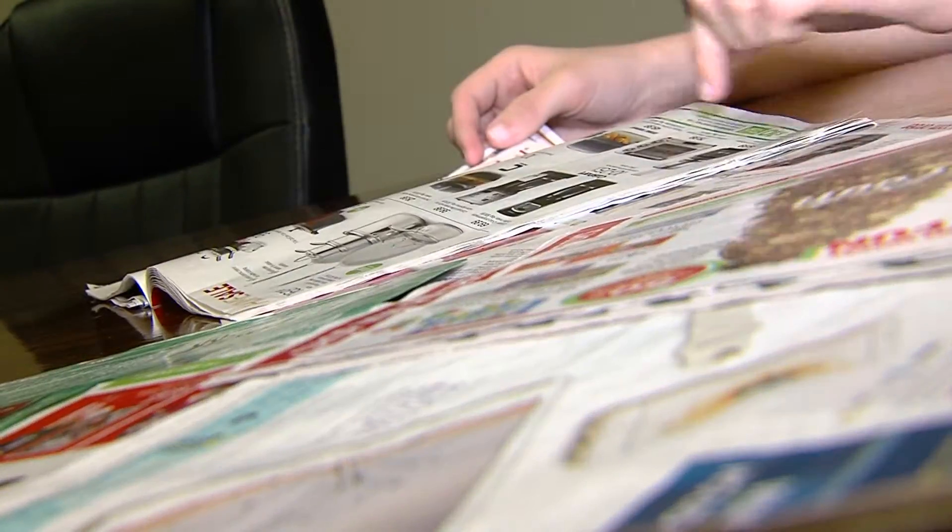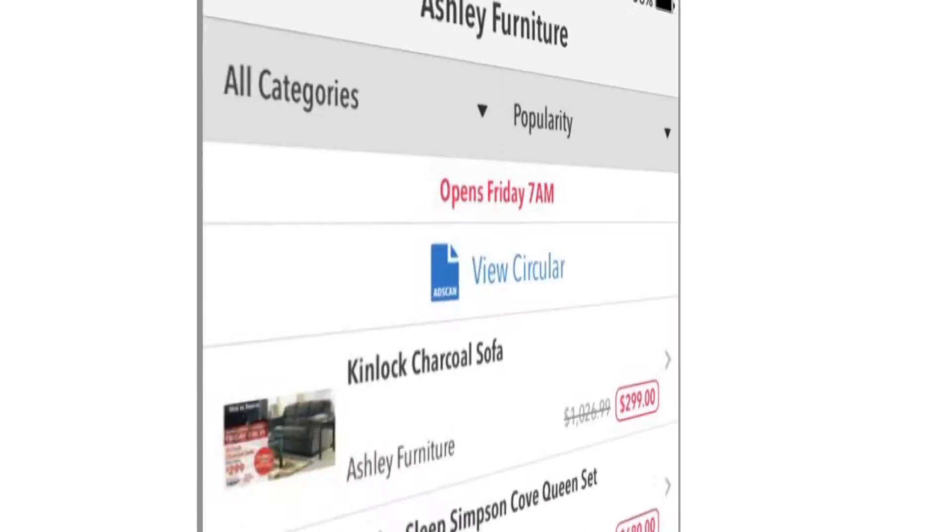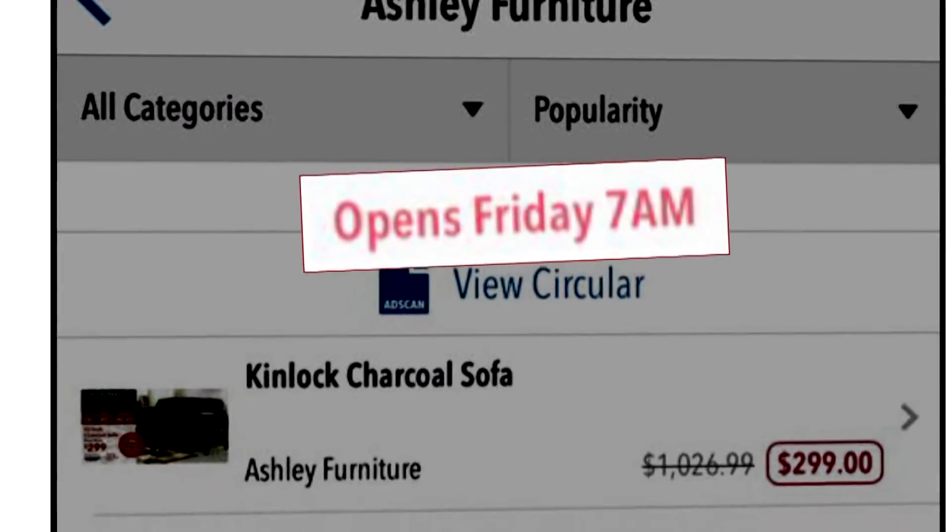The app even boasts that it receives ads before you see them in your local paper, so you can get ahead of the holiday shopping game. It also displays store hours, so you won't miss any of the Black Friday action. And if Black Friday isn't your thing, the app also has deals and coupons for Cyber Monday. And once the Thanksgiving season is over, it pushes deals from dealcatcher.com all year long.